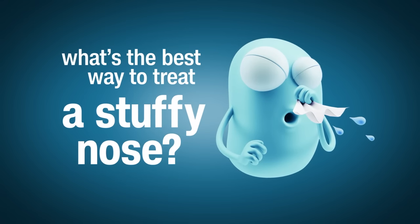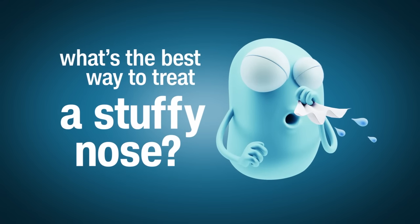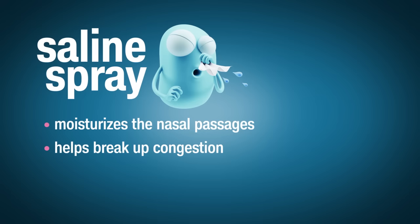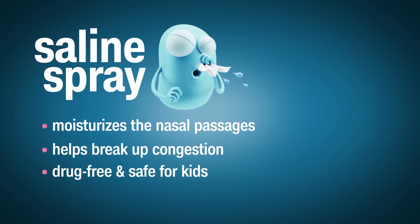There are numerous products on the market to treat a stuffy nose. Kelley says keep it simple. A safe one to use is saline nasal spray. Saline spray moisturizes the nasal passages and helps break up congestion without the use of any drugs, so it's safe for kids.